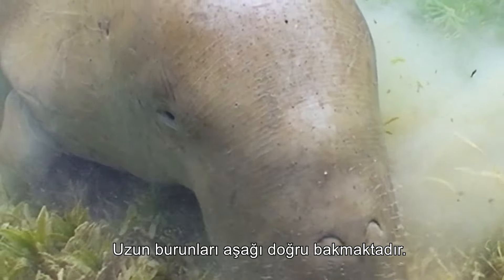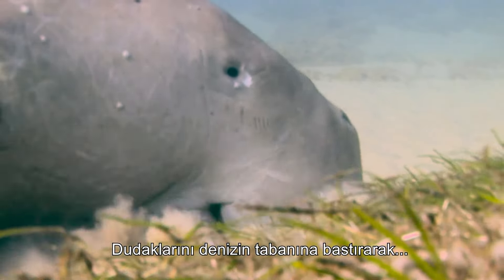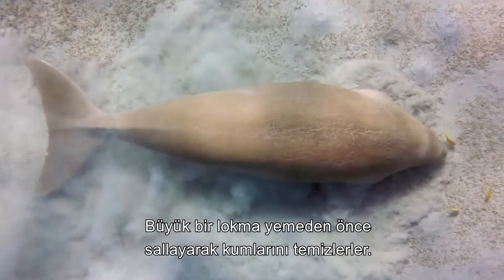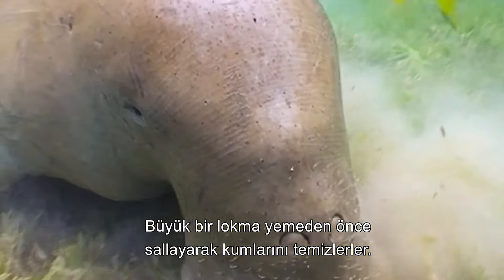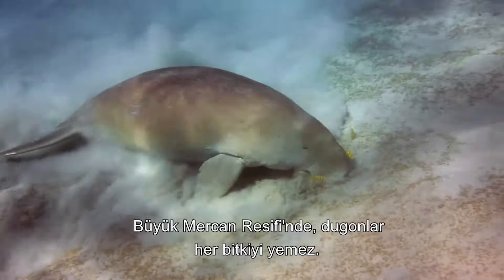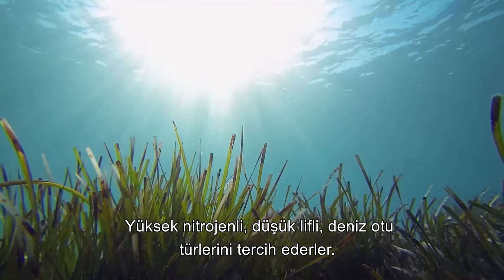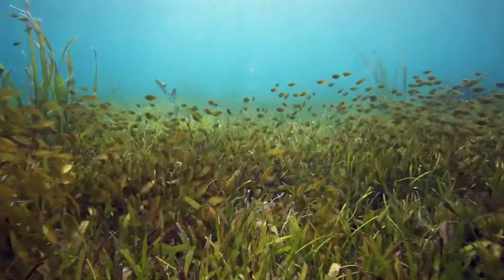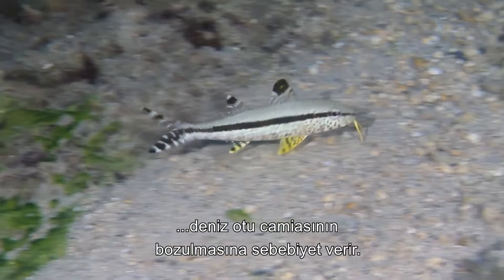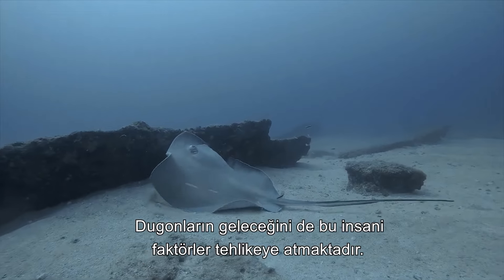Their elongated snouts face downwards, ending in enlarged, muscular upper lips. Pressing these lips to the sea floor, they sift through and pull out entire plants including the roots, shaking them free of sand before ingesting large mouthfuls. While they may look like giant vacuum cleaners, in the Great Barrier Reef dugongs avoid bulk eating by targeting high-nitrogen, low-fibre varieties of seagrass. Coastal development, boat traffic and pollution all degrade seagrass communities, and it is these anthropogenic factors that are endangering the future of the dugong.